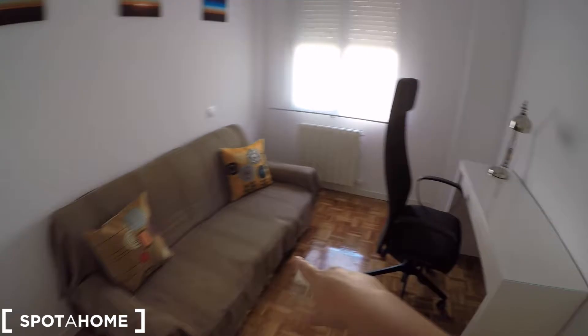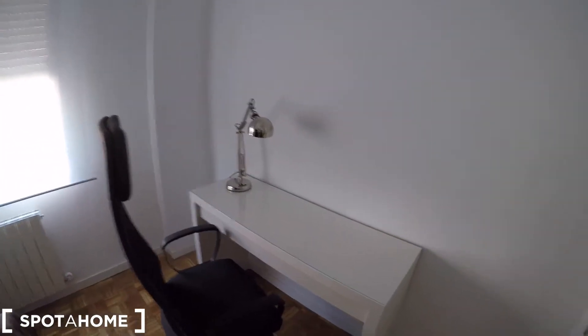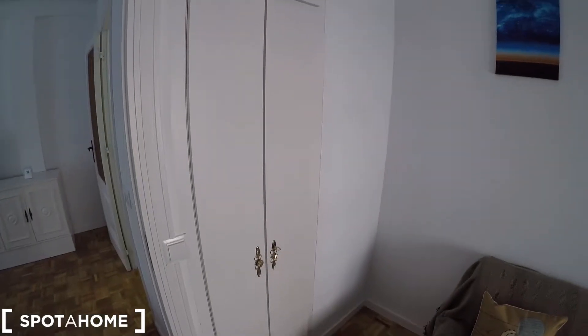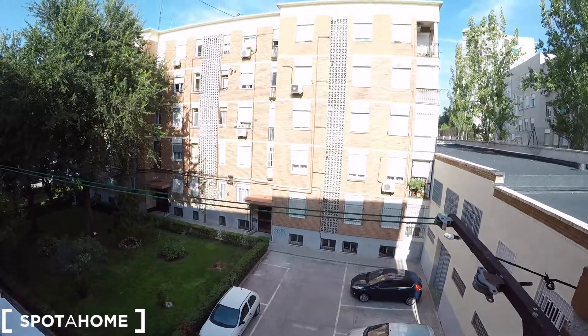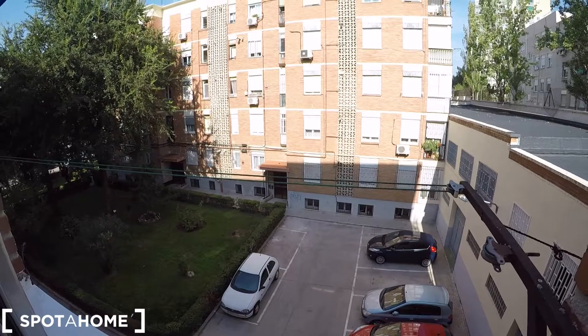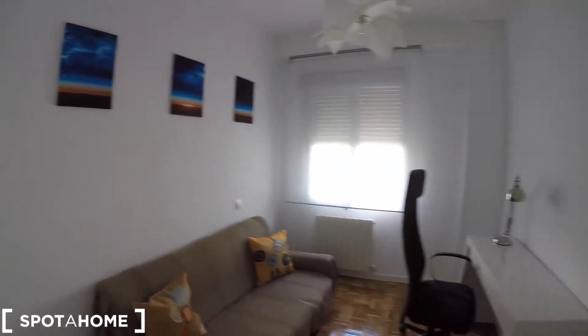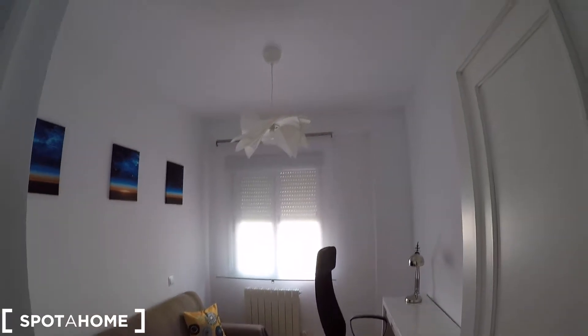Now we're going to check the studio or work room. You're going to have a sofa with a desk, a chair and a little lamp. There's a built-in closet with some storage and a heating unit. We also have a window that looks out to the neighborhood with some strings to dry your clothes. As you can see, you're going to have a lot of natural light coming through this window to work, study or do whatever you want.